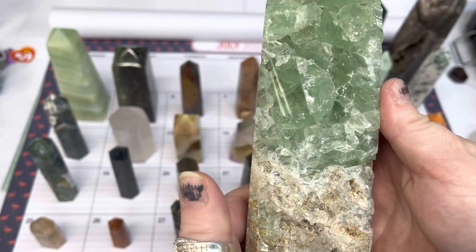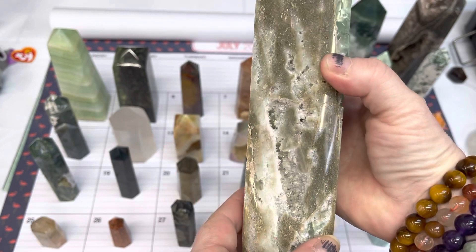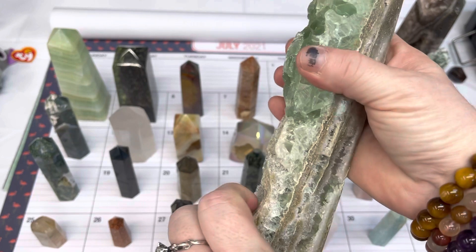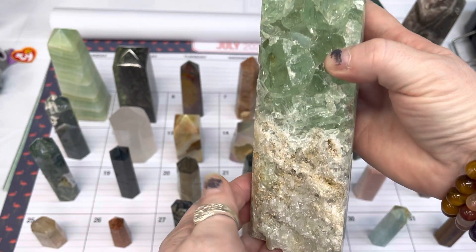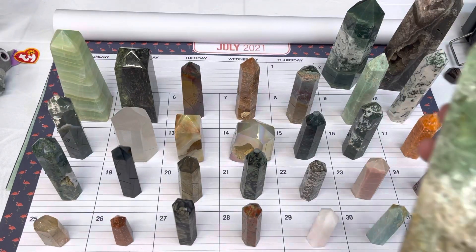Number one is a stunning fluorite tower — beautiful piece. This one is number one and is $60.